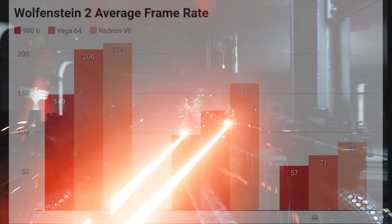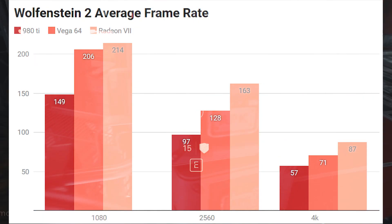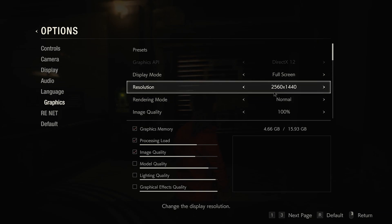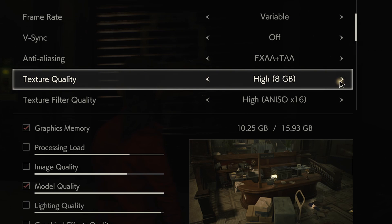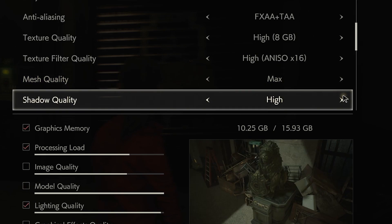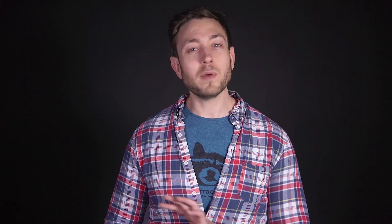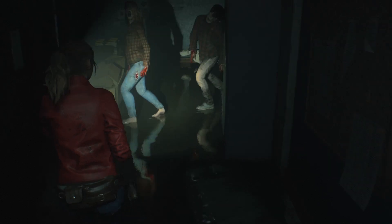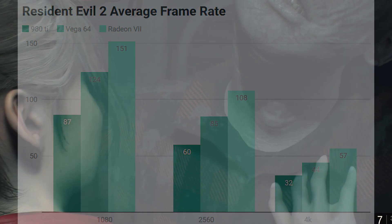With all the settings turned to ultra, the Radeon 7 easily maintained well over 60 frames per second in 4K and crested 200 frames at 1080. The new Resident Evil 2 remake is extremely graphically demanding, but was actually a great showcase for the Radeon 7. As you adjust settings, the game shows you the estimated graphics memory required for any option. By cranking up texture resolution and shadow quality, we were able to use nearly all of the 16 gigabytes of memory, and we actually had to turn down some settings to get it to run on the 980 Ti. The Radeon 7 hiccuped a bit at 4K, but still maintained playable frame rates.